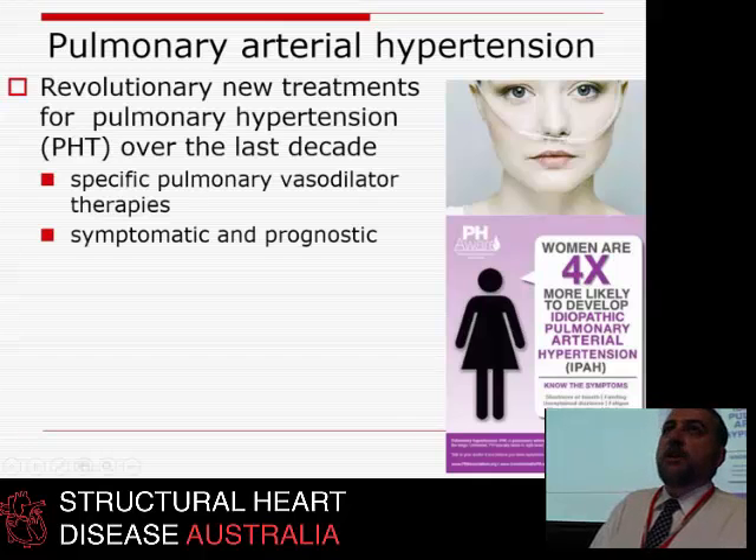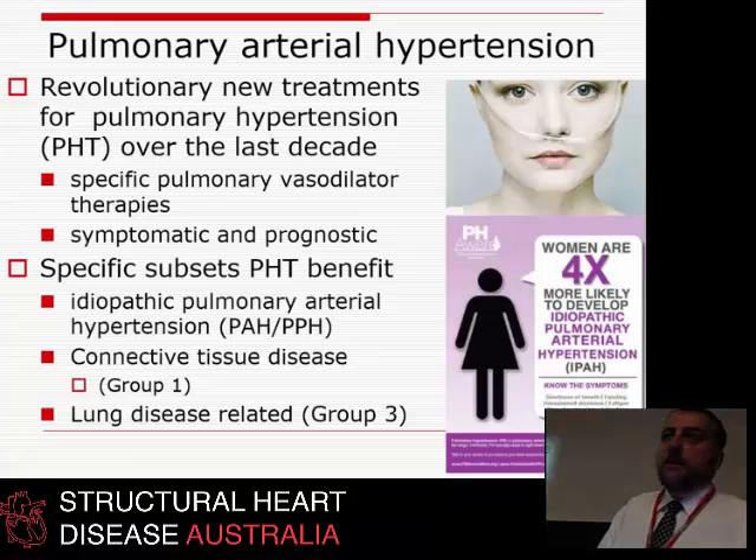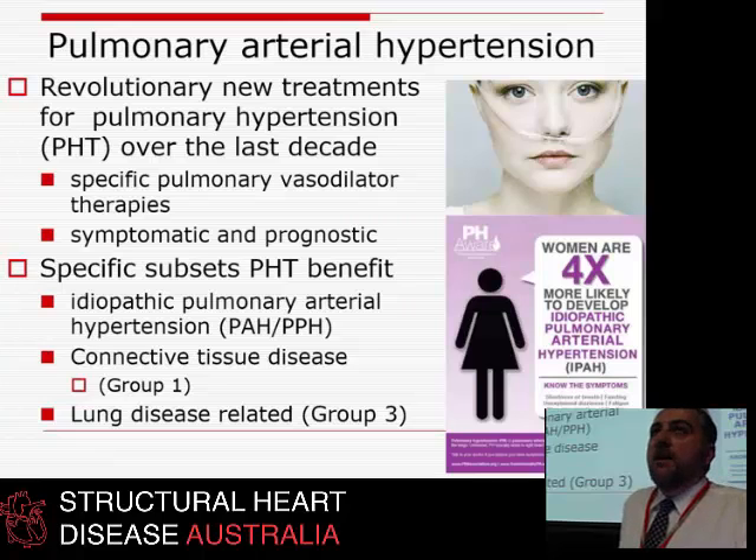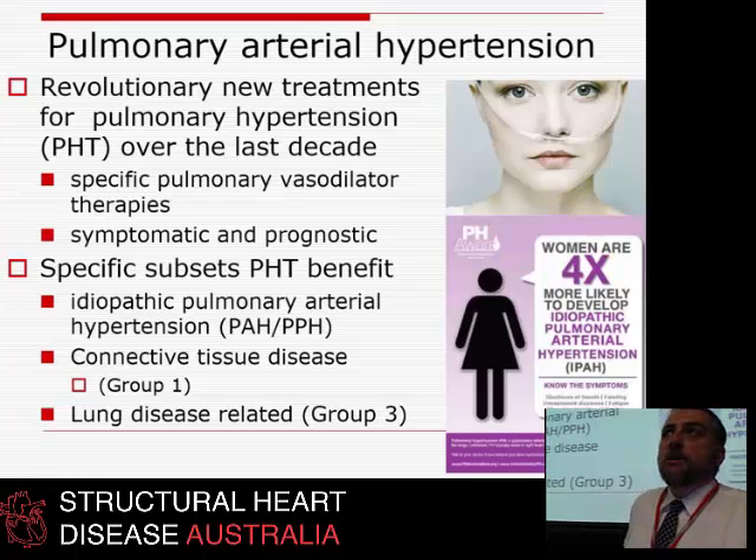What has gone right is the development of drugs called the sentans — bosentan, macitentan, and similar agents — which are specific pulmonary vasodilators, essentially blood pressure pills for the lungs. All of a sudden we have medicines that vasodilate the pulmonary tree, relieve obstruction to flow, and give these patients somewhere to go and some hope. The revolution of these drugs has turned a mortal illness into something that can be lived with or prolonged.